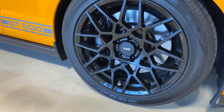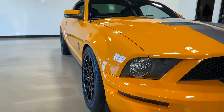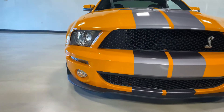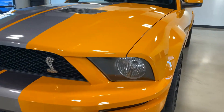Right front wheel intact — no wheel rash or anything on it. Front of the car looks great. No bumper rash or curb rash on the front splitter either. Just a very, very well taken care of car.